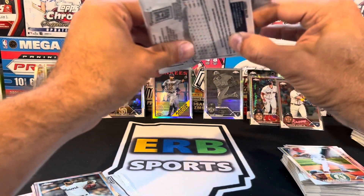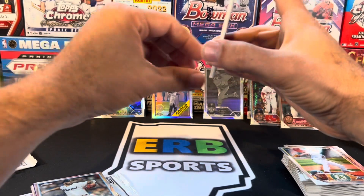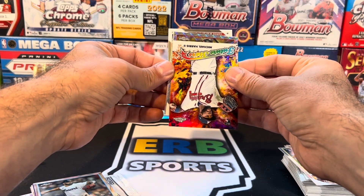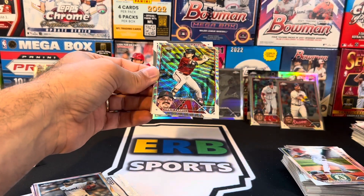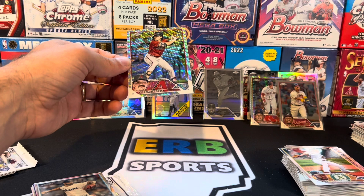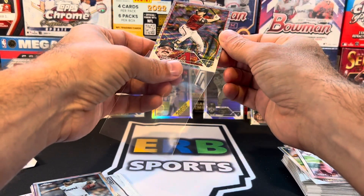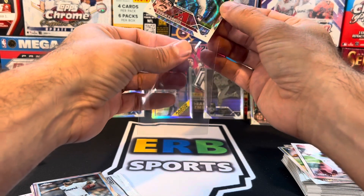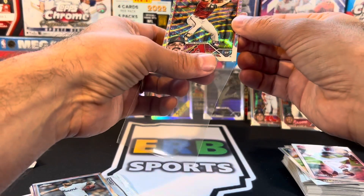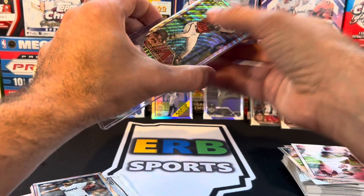Last pack before we get into the hits — did we get another hit? We got a bonus hit! This one is a Speckle. Oh! Oh! Oh yes! Oh! No way! That's numbered to 75! Holy cow! We pulled the Corbin Carroll! Base wave numbered to 75! Oh no way! Holy cow! What a box! What a freaking box! We got an orange coming too!